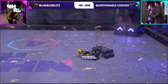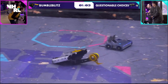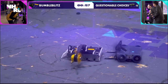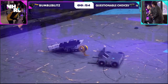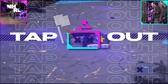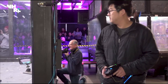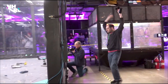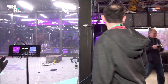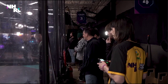It is not looking good for Bumble Blitz right now, but as we can see, anything can happen. Nice shot directly onto the weapon arm from Questionable Choices — hit after hit. You can see belts and wheels coming off on the right side of Bumble Blitz. There's a tap — that is an understandable tap out from Bumble Blitz. Your winner is Questionable Choices. They have now qualified for the finals, and that also means he qualifies for the world championships at the end of the year.